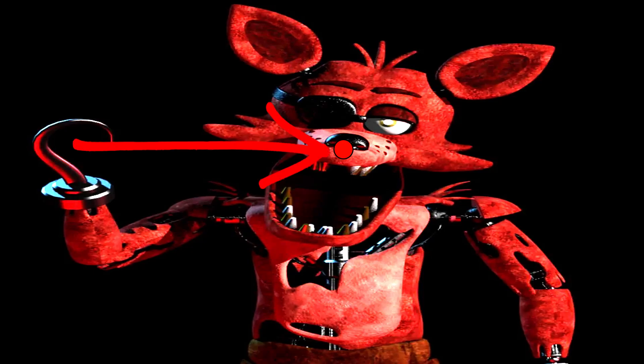Just keep staring at the red dot and don't blink. Now look at your room's wall and blink continuously.